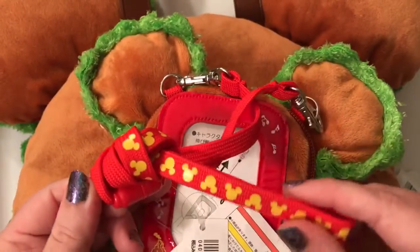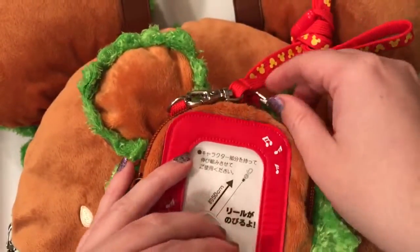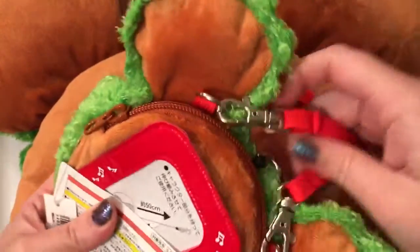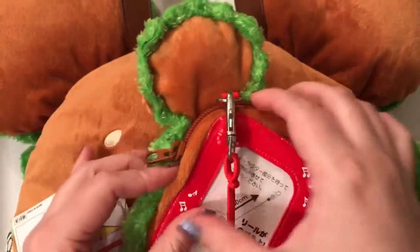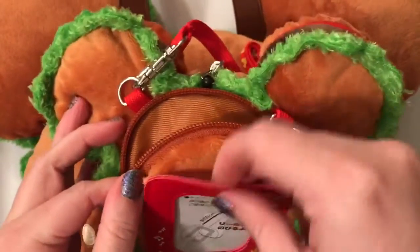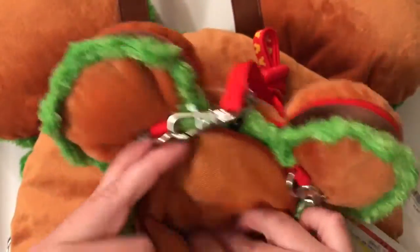This one retails for 1,800 yen, which is about $15.99 for the small hamburger. It has a really cool lanyard — it says Tokyo Disney Resort — and it clips. You can put your cell phone in here. It also has a retractable clip, which is super cool. For $15.99 it's a great deal. On the outside you can put something, and then there's also a zipper right here which can hold more things, like your cell phone or your pass.